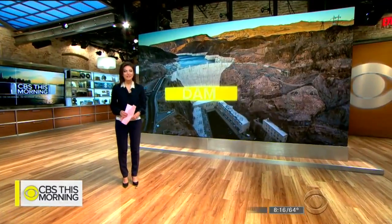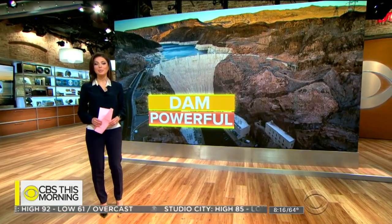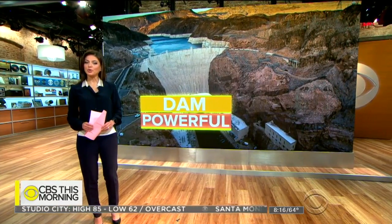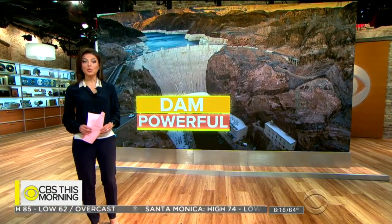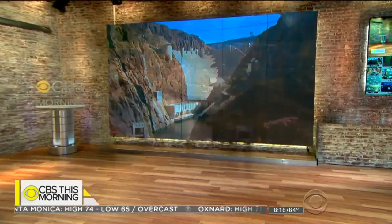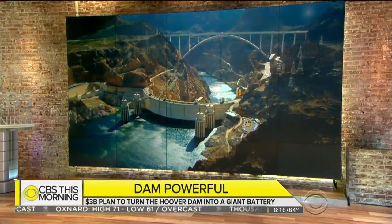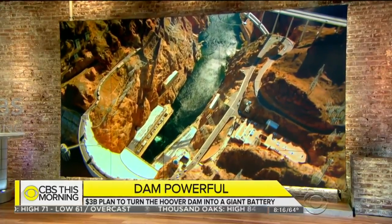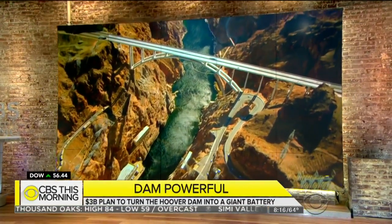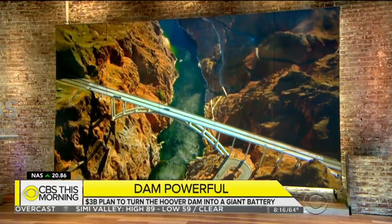The dam is one of the greatest engineering feats of the 20th century. Built during the Great Depression, it was the biggest public works project in the country. The dam provides power to three states and water to more than 20 million people. Now there's a $3 billion plan to bring the power plant into the 21st century as California and the West expand into renewable energy — turning the dam into a giant battery.